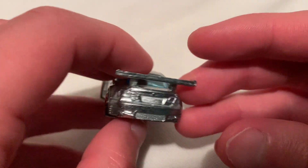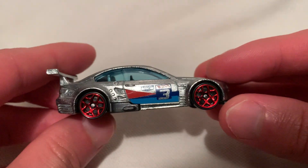It's the side profile view. Rear. Other side profile. Top view.